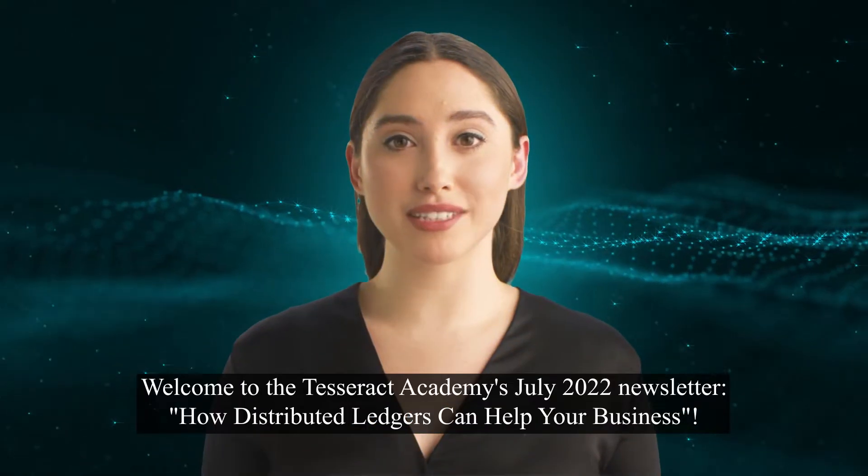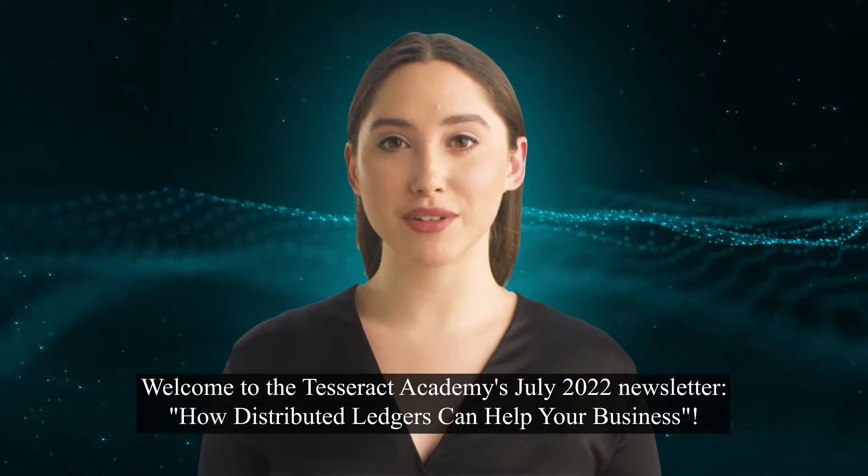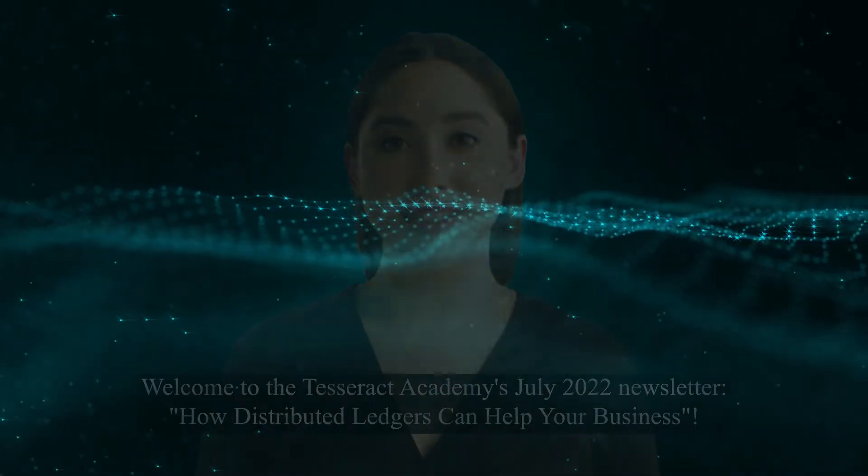Hello. Welcome to the Tesseract Academy's July 2022 newsletter: How Distributed Ledgers Can Help Your Business.